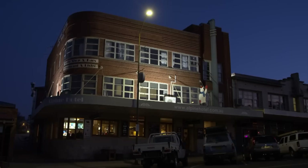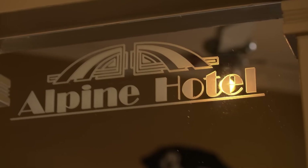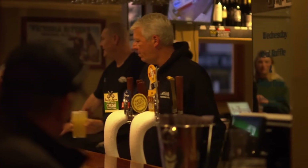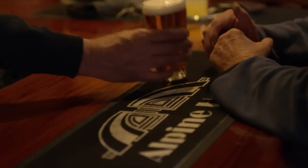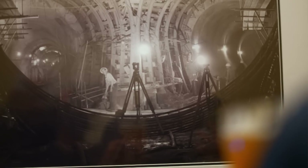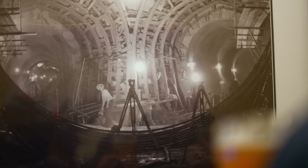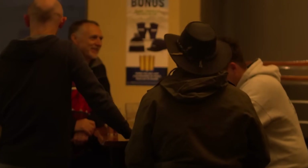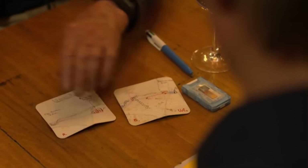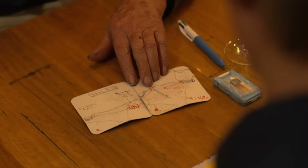Interestingly, the idea for Snowy 2.0 wasn't born in a government office, but at a pub in Cooma. During an energy crisis, two Snowy Hydro executives came up with a plan while brainstorming over a beer. They sketched out the concept on a coaster, inspired by an older blueprint to expand the original Snowy scheme. What started as a conversation in a bar soon spiraled into one of Australia's most ambitious projects, but not without its challenges.